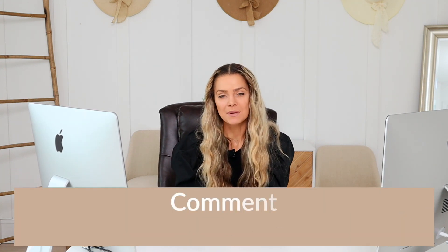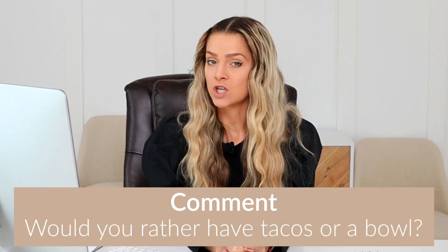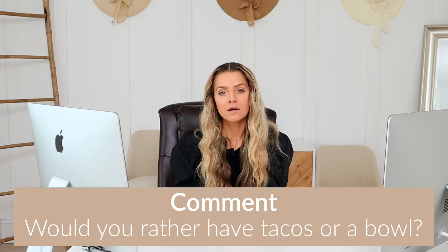If you need help doing this, please apply to work with me and we can get you losing weight while eating more food. Click the link in the down bar and we can make this happen. If you made it to this point in the video, leave a comment and let me know — would you rather have tacos or a taco bowl? It's a tough one! I love you honeys and I'll see you in my next video.